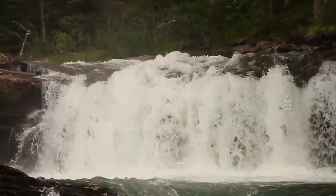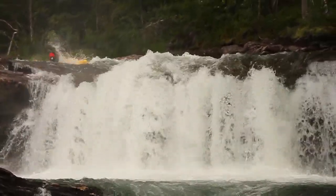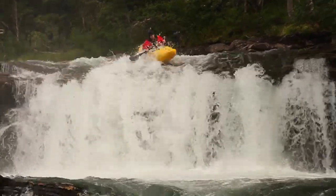Evan Garcia checking in here. I'm about to take you down the Stordal River in Fjordland, Norway.